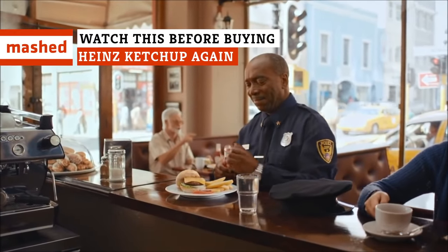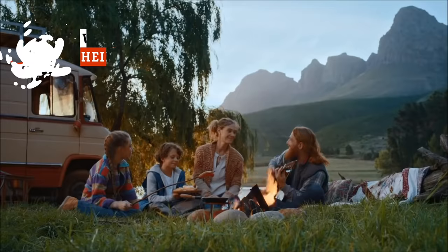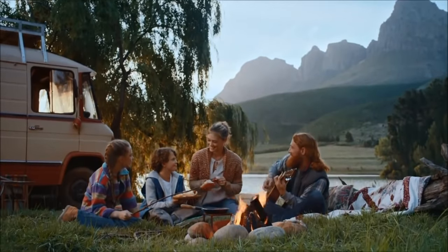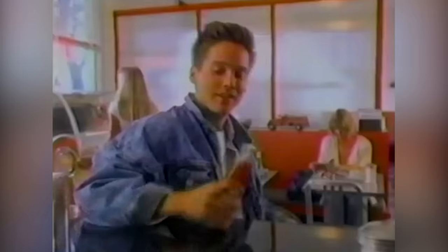Heinz ketchup has become ubiquitous since hitting the market in 1876, and when you've been making perfect ketchup for over 140 years, there's bound to be some rather juicy secrets and strange facts out there. Here's everything you don't know about your favorite ketchup.